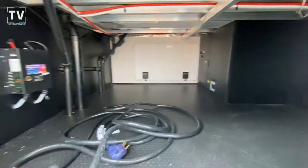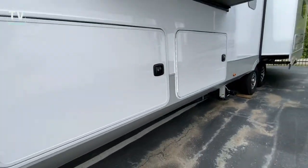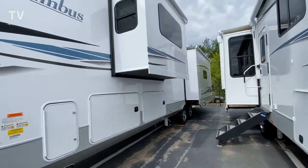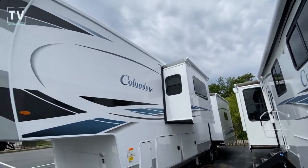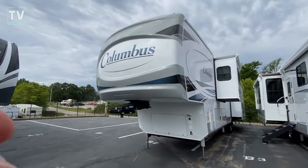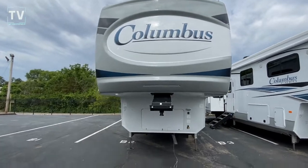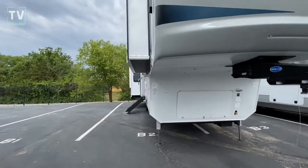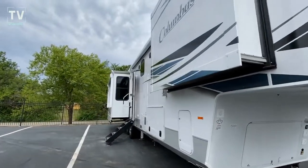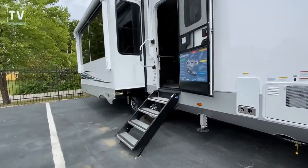You can see the PEX tubing, the aluminum floor joists — really a nice unit. Dry weight of 13,122. Payload capacity 3,028. Ominous skies, but wait till we get on the inside of this Columbus — just an amazing fifth wheel. Hitch weight of 2,573. Four slides, sleeps four, plenty of storage.